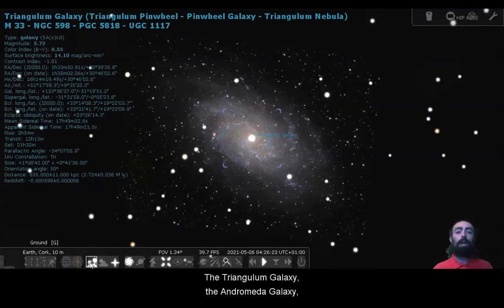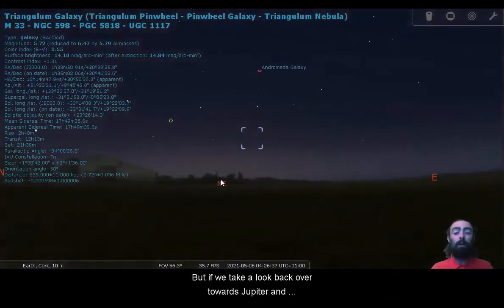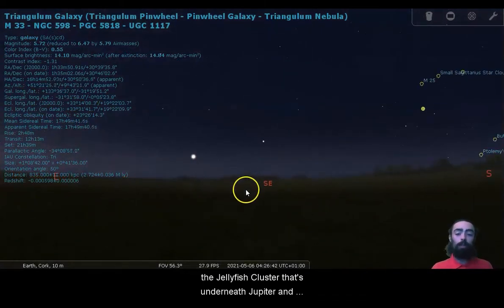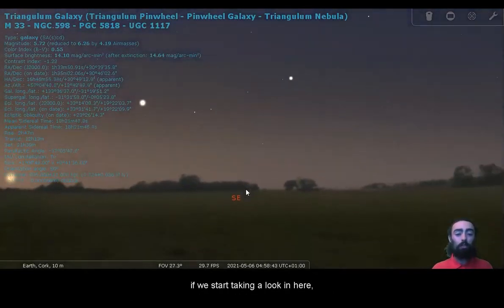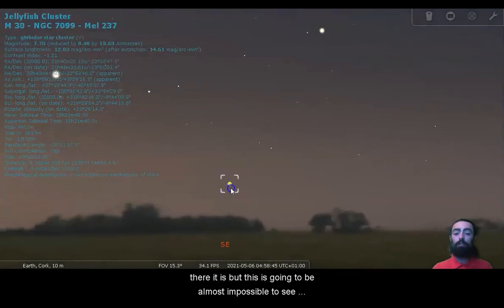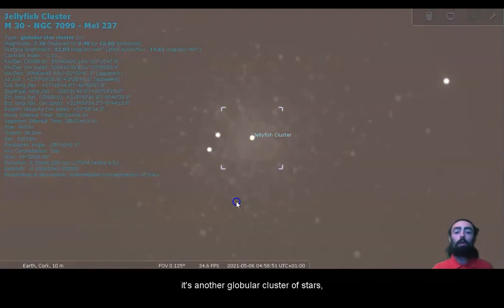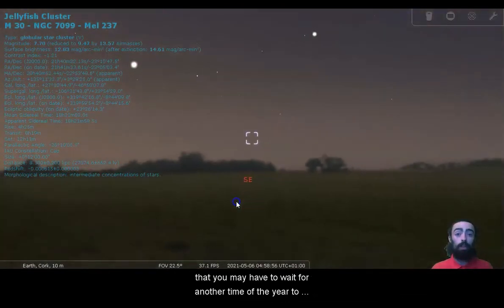The Triangulum Galaxy, the Andromeda Galaxy, the Milky Way — the three of us are very close together, then surrounded by some other more distant galaxies. So the Triangulum Galaxy, M33, a great one to take a look at. But if we take a look back over towards Jupiter and Saturn, there's the jellyfish cluster underneath Jupiter and Saturn at the moment. Waiting for it to rise basically means waiting for the sun to rise — it's almost impossible to see with a telescope at this time of year. It's another globular cluster of stars out there just under Jupiter and Saturn. That's one you may have to wait for another time of the year to correctly observe.